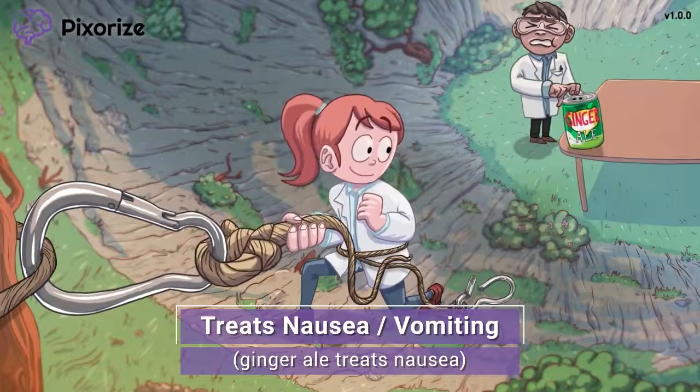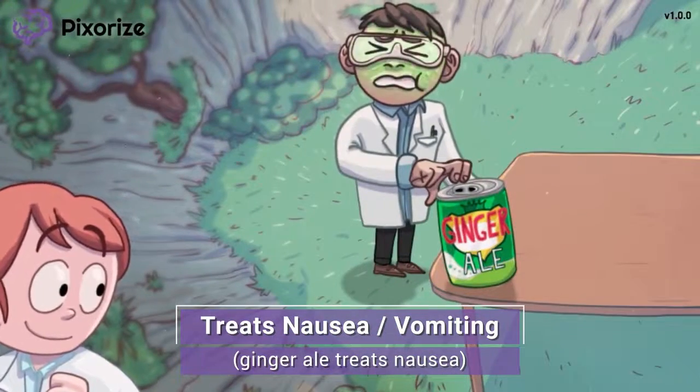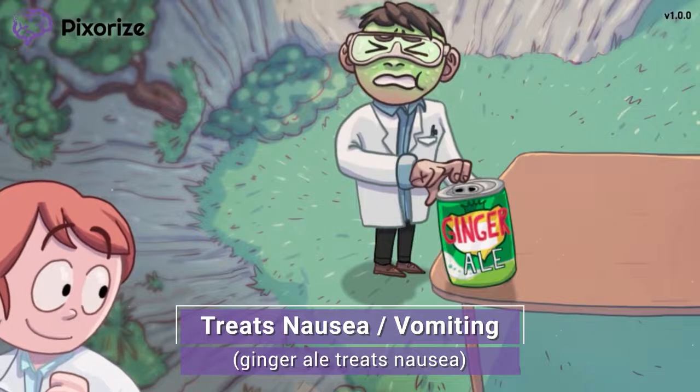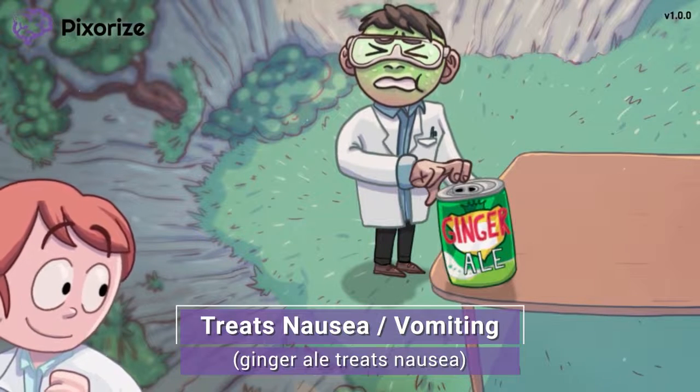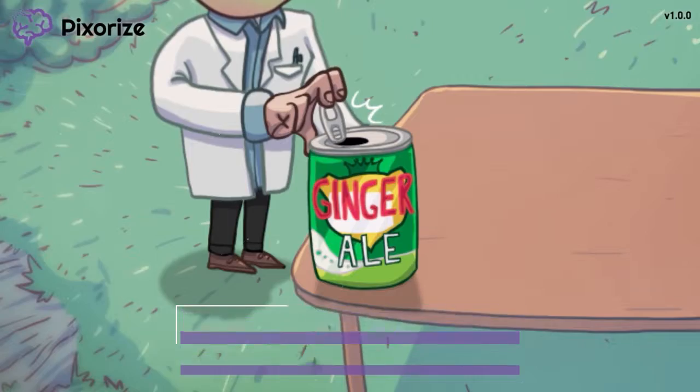From my angle, it's kind of hard to see exactly what's going on down below, but even I can tell that my partner doesn't look very good. He has a super green face like he's feeling nauseous and is about to vomit. He's cracking open a can of ginger ale, since ginger ale is thought to be the remedy for an upset stomach. This reminds me of how metoclopramide is also given to treat nausea and vomiting, especially for post-operative or chemotherapy-related nausea.